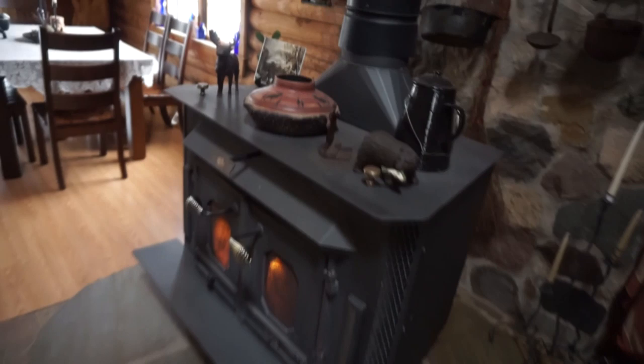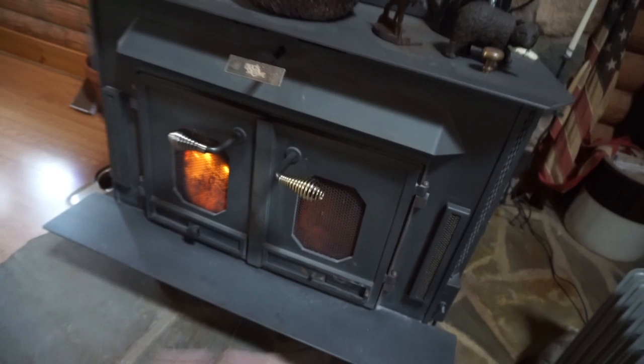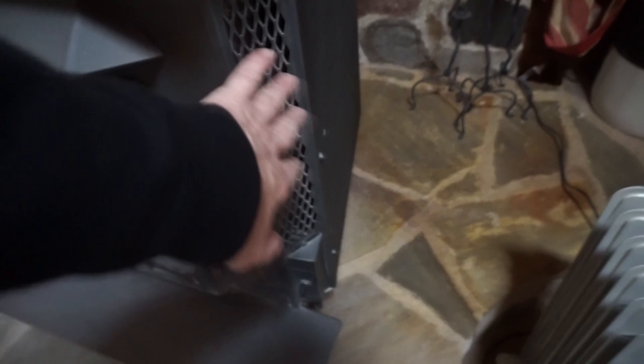This is a Buck stove. You can hear the fan running. It blows out air here, here, under here, and underneath here it blows out hot air, so all around it's blowing out a lot of hot air. It's got a little switch here — you can turn the fan down. This is the intake where it draws air in and then blows it out, so there's an intake on both sides.